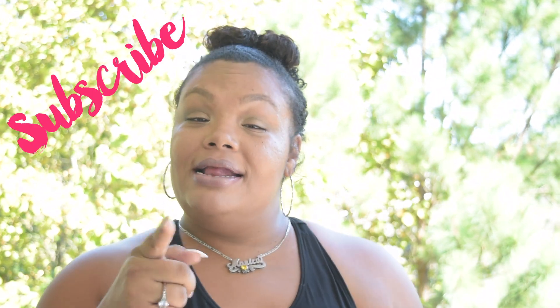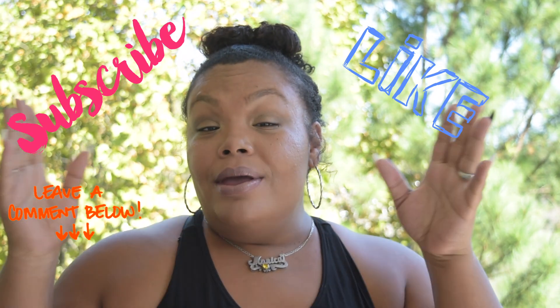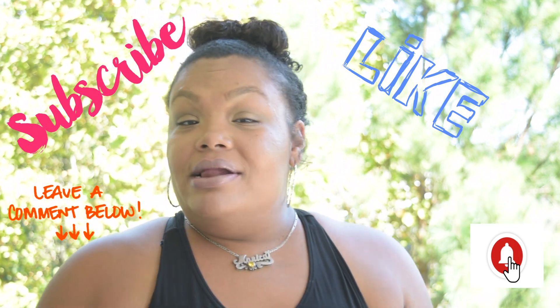Hey loves! Welcome back to Lovely Stings. Today we're going to jump right into episode 4 of the 2019 Planner lineup. But before we do that, I want to welcome all you newbies. I just want to quickly remind you, if you haven't already, hit that subscribe button, don't forget to hit the like button, leave comments down below, and hit the notification bell so that you're notified when I upload videos. Let's jump right into the video.